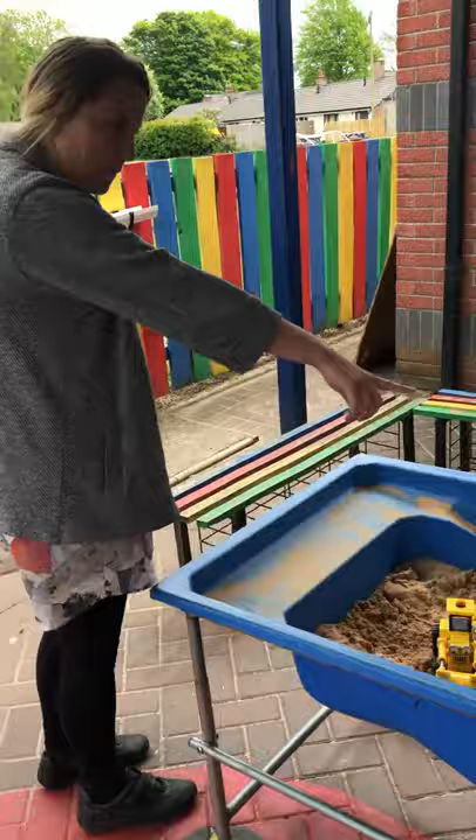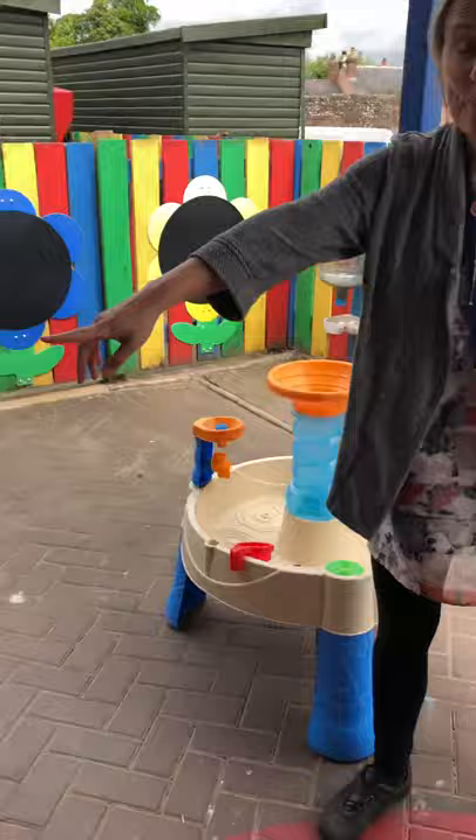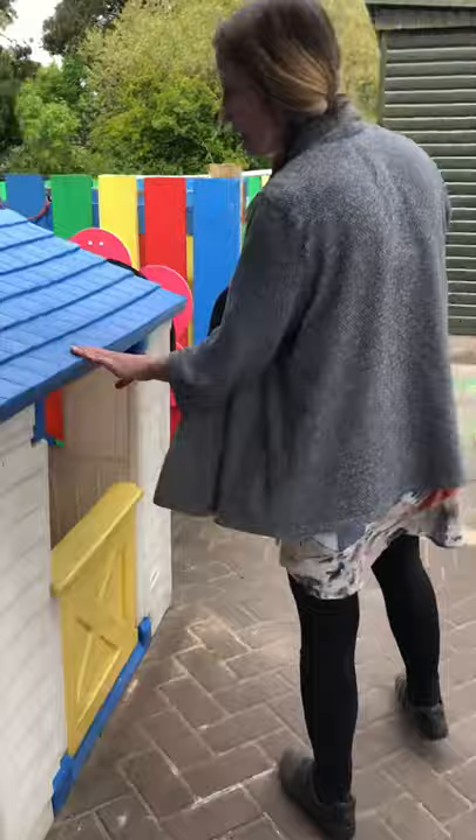Now we have our sand area here. We've got our wellies in case it's raining. We've got our water area. We've got our mud kitchen and we've got our little house where the children can do some role play.